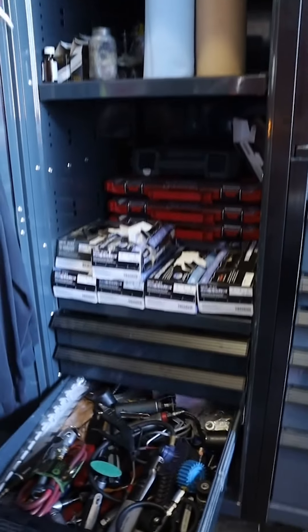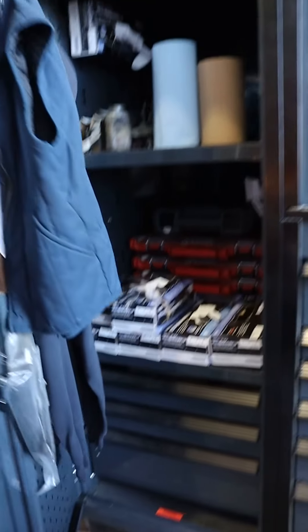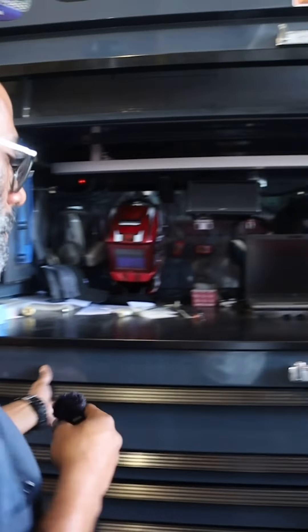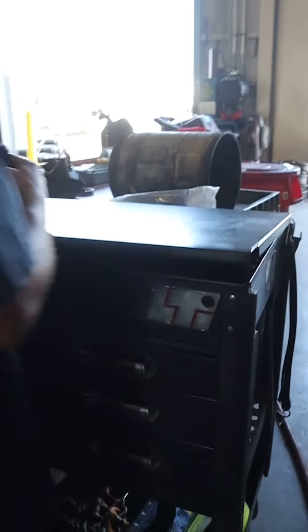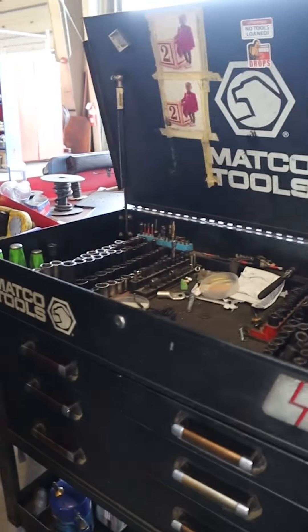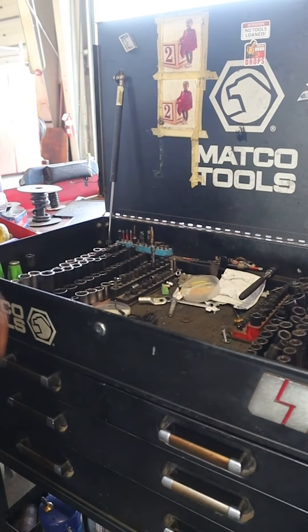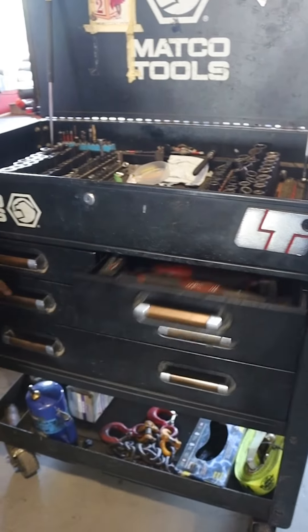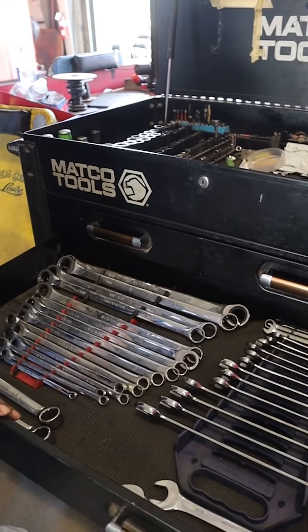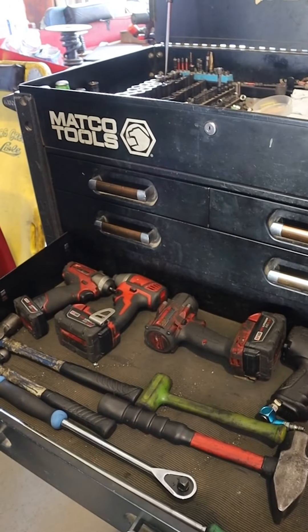This is my air tool drawer — you've got to keep them. And then we're going to go over to what I call the battle tank. This is what I pull up to the vehicle and start assassinating everything with. More sockets, more pliers, more battery tools, more wrenches, and just hammers, ratchets, and more power tools.